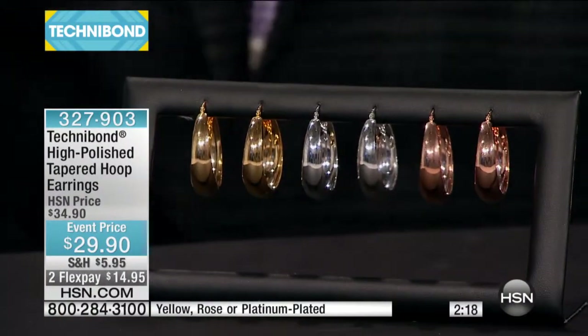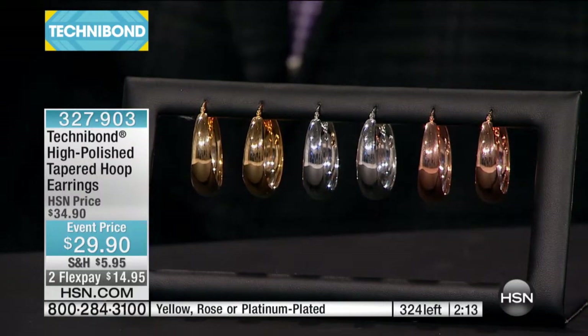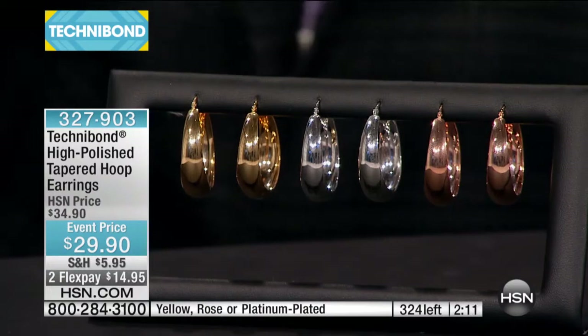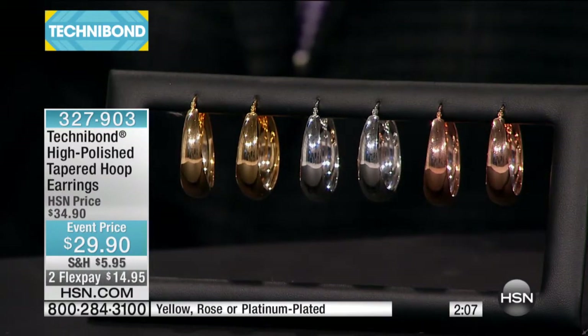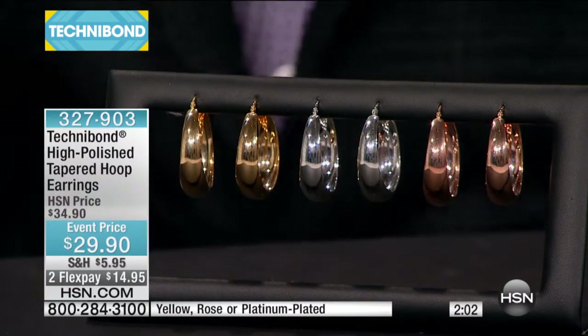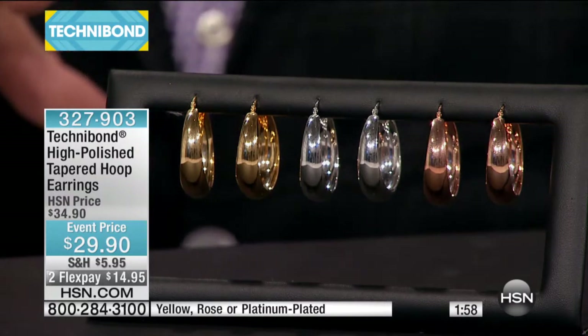It symbolizes a woman who's got that power hoop earring that looks like it's in gold. It is high-polished, it is a tapered hoop, it is in yellow, it is in platinum over silver, or it's in the rose gold, and it's only $29.90. I expect to sell every one of these — only 320 of these. This is a special event price just for the day.